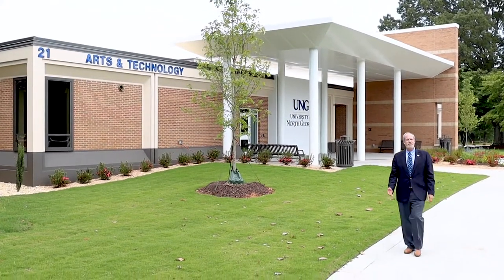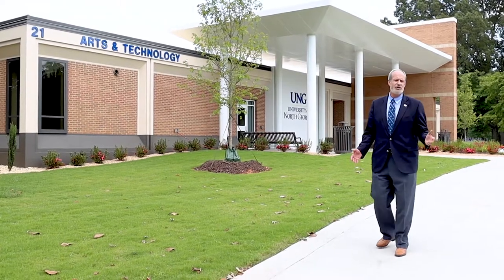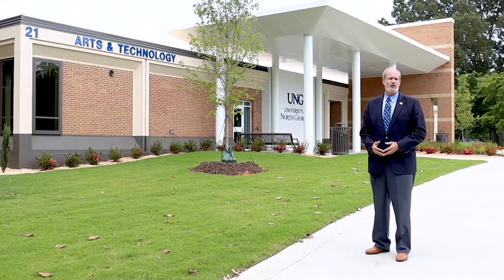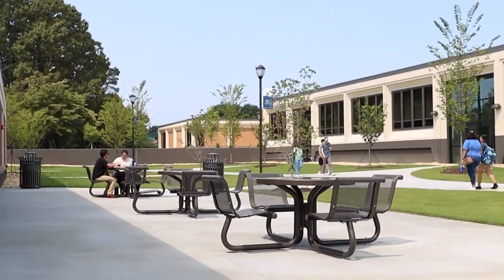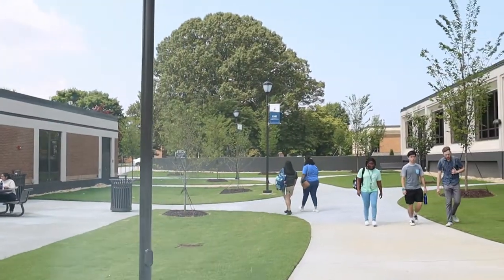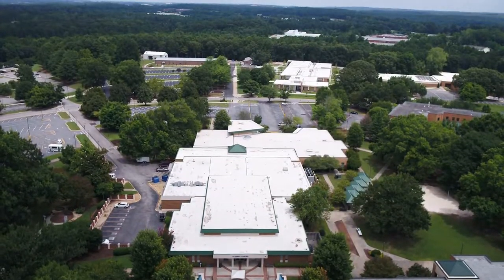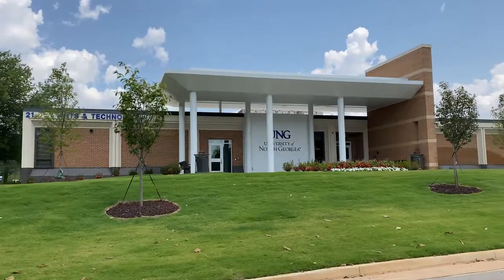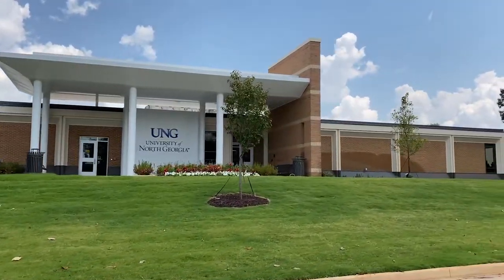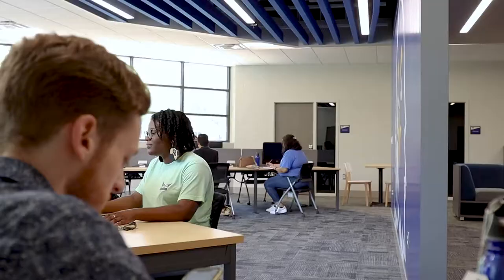Home to nearly 8,000 students, the University of North Georgia's Gainesville campus expansion has allowed the university to meet both the access and attainment of higher education needs and goals of students in the Northeast Georgia area. UNG's allocation and renovation of the former Lanier Technical College property on the east side of campus was meant to address the growing needs of the Gainesville campus.